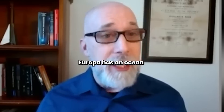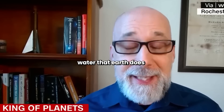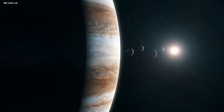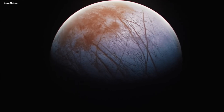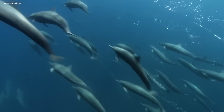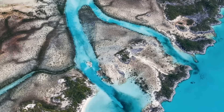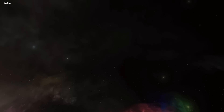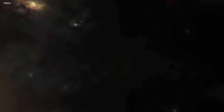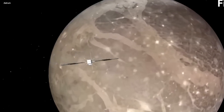Europa has an ocean. Europa actually has twice the amount of water that Earth does. Water covers 71% of the Earth's surface and is also essential for life. We see so much water around us all the time that it's hard to think about how the rest of the solar system isn't blessed with the same abundance of the resource. But in reality, that's how it is.